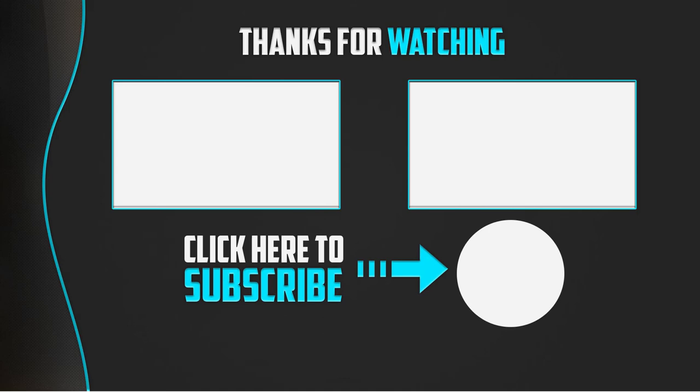Thanks for watching, guys. I hope you liked this video and found it helpful. Please make sure to like, comment, and subscribe. If you have any questions related to these products, you can leave a comment down below and I will get back to you as soon as possible. Thank you!